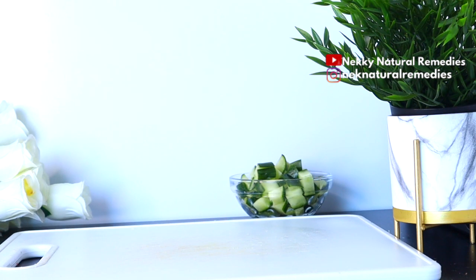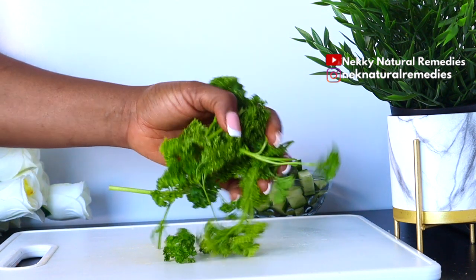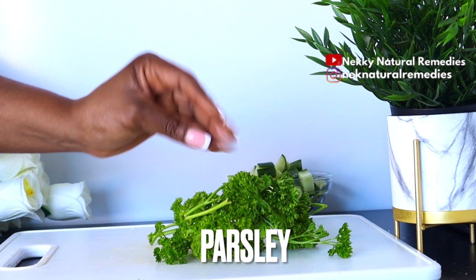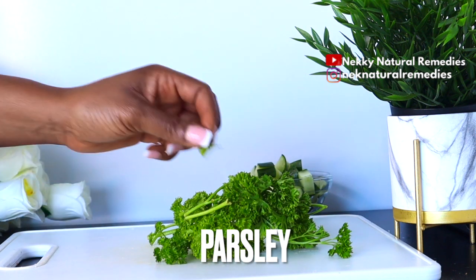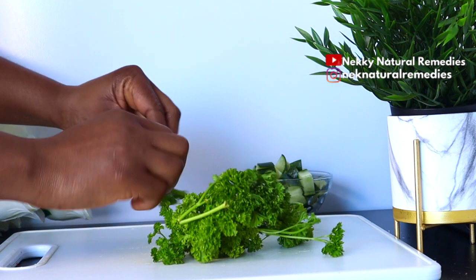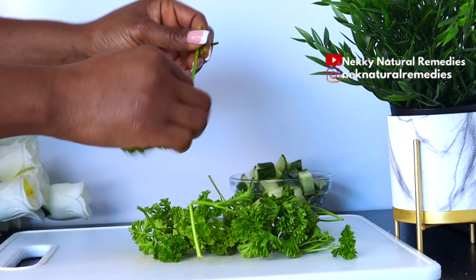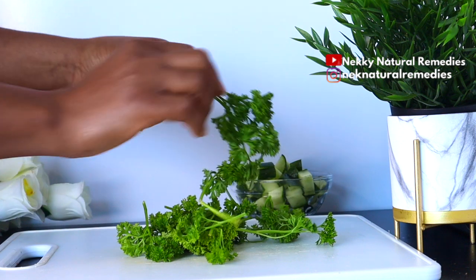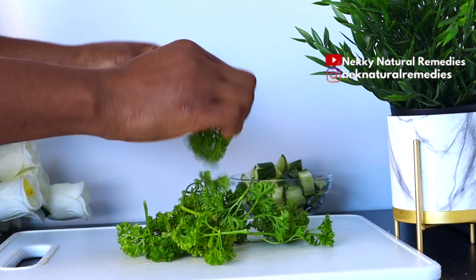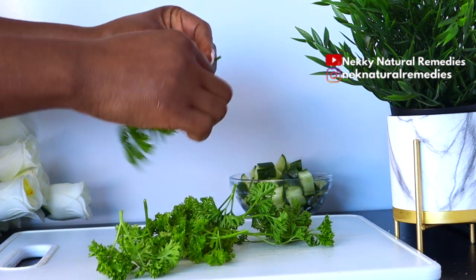The next ingredient in this amazing drink is parsley. I'm going to be using a handful of parsley. If you don't have parsley, you can also use coriander. Make sure to wash your vegetables, especially this kind, as they can have tiny sands in them. The antioxidants in parsley regulate immune function by reducing inflammation and preventing cellular damage.